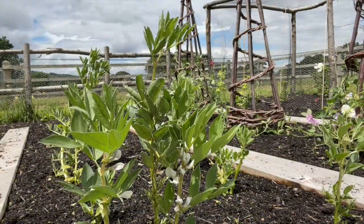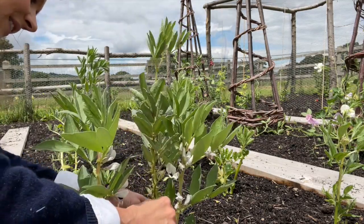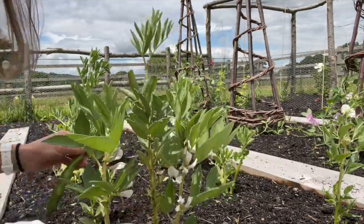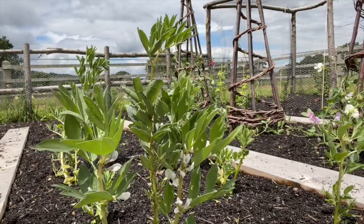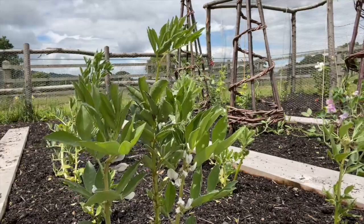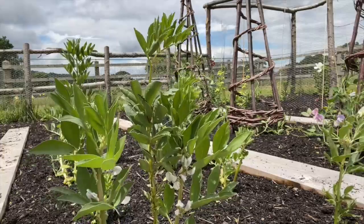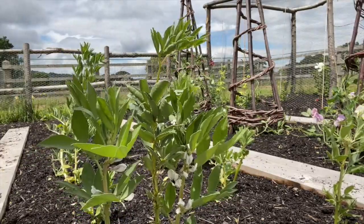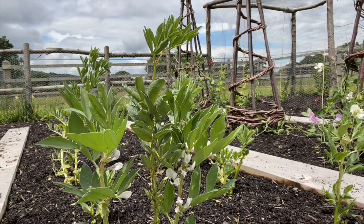The broad beans have been erratic. I've got one here to pick, but they haven't done so well, to be honest. That's quite a big one - pop him in my basket. We've suffered a little bit with blackfly and all sorts of things, and lots of ants too. I think some of the compost that we put down is quite hot - the second delivery was really, really fresh, and I think that probably didn't help.